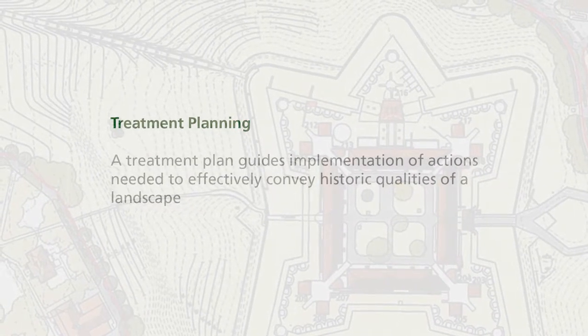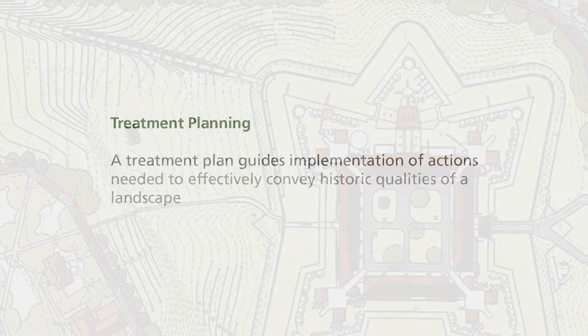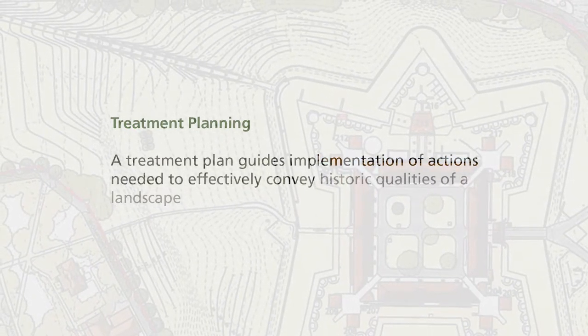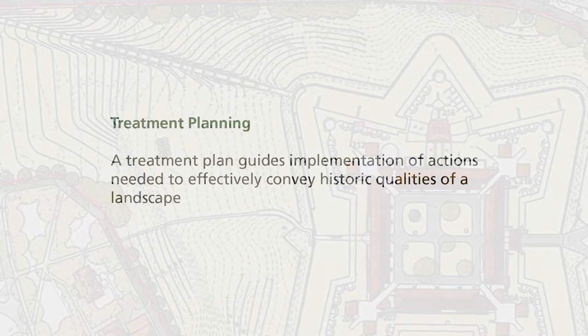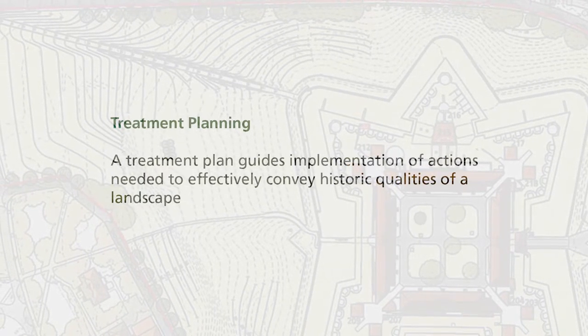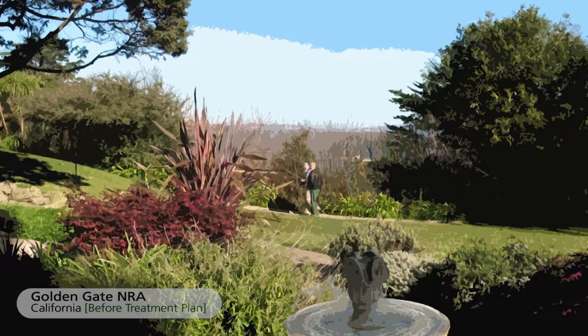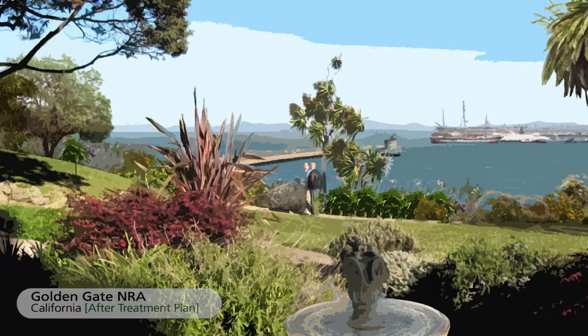With that information, we do some treatment planning. We develop treatment plans which guide the implementation of actions needed to effectively convey the qualities of historic character we're trying to share with the visiting public for educational and interpretive purposes, including the removal of non-significant elements present today.